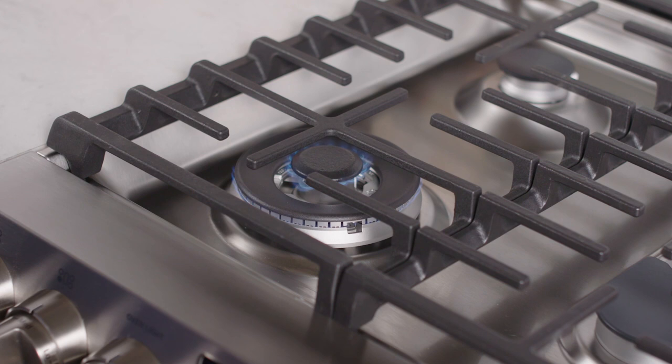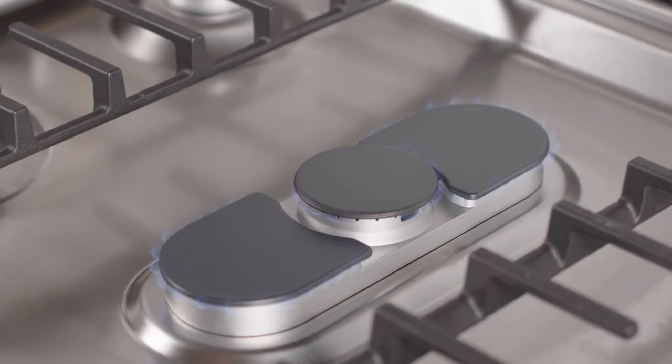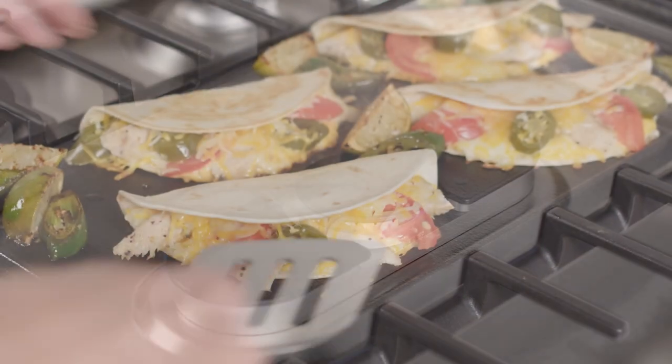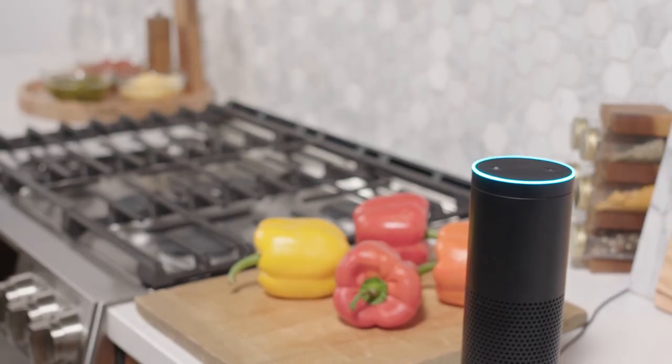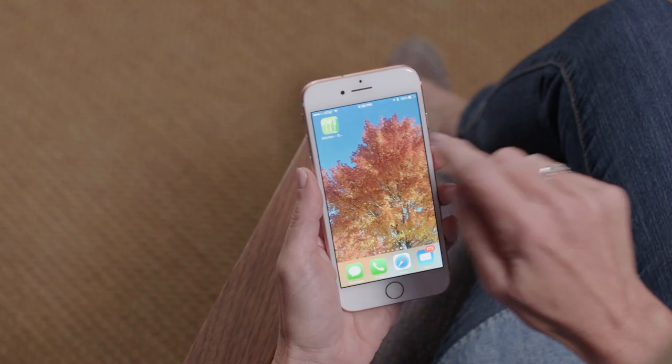A 21,000 BTU tri-ring burner that easily goes from simmering to boiling, a dual-purpose center burner that creates even heat across the griddle, and Wi-Fi Connect technology that lets the range be controlled by voice or a smart device.